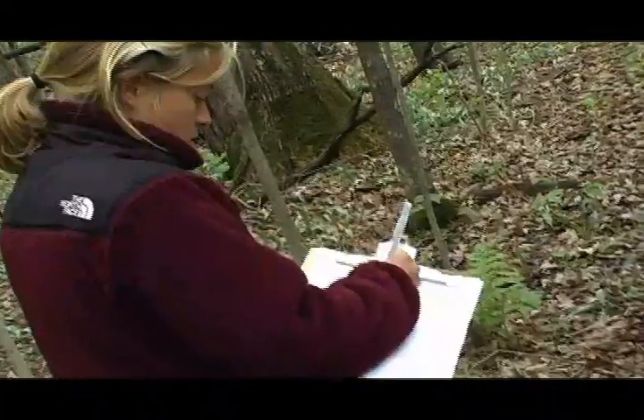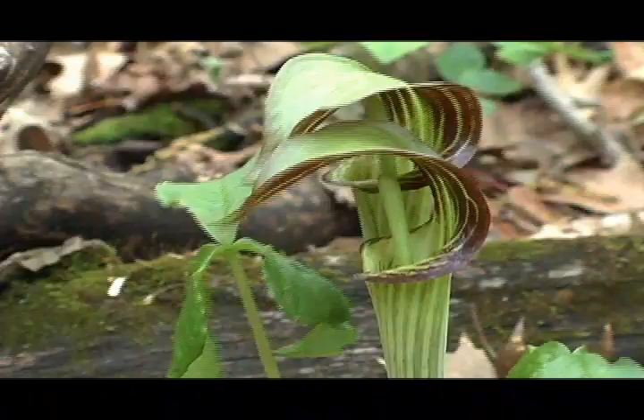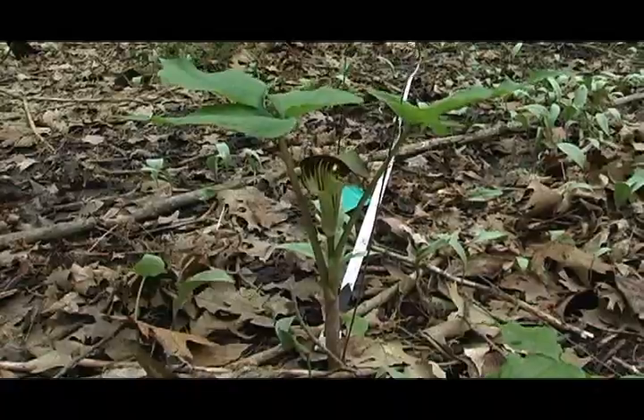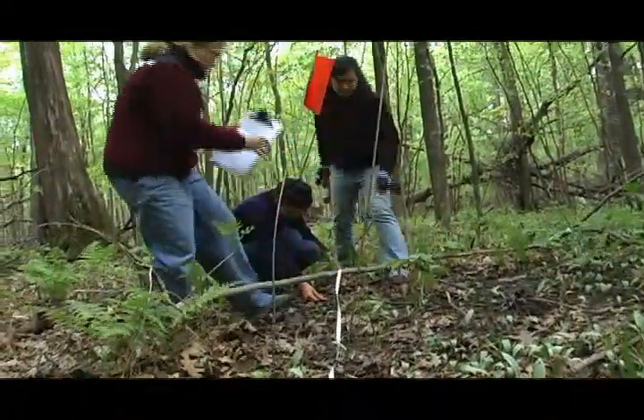We're looking at the distributions of male and female flowers and whether or not there's some significance. There's thought that females are generally surrounded by a lot of males, which would be advantageous for success in pollination. We're making circular plots with a female in the center and looking to see if the Jack in the Pulpits in that plot are generally male or female.